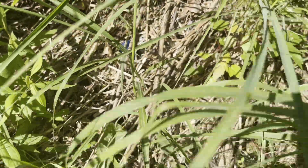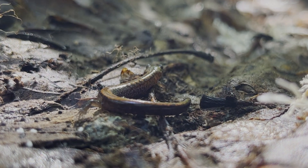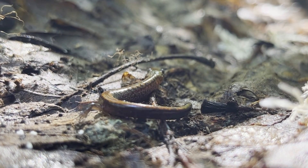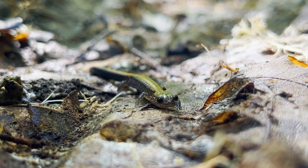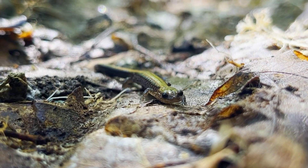Not too far from the garter snake, I spotted a log. Underneath the log was an eastern redback salamander. These salamanders are primarily insectivores, but they also eat a wide variety of other invertebrates. These fossorial salamanders aren't always red, but they can often be identified by their slender appearance.